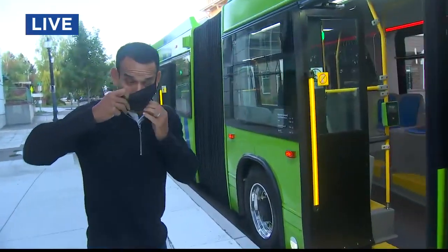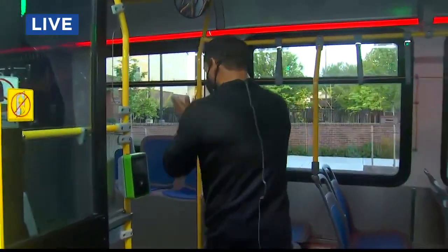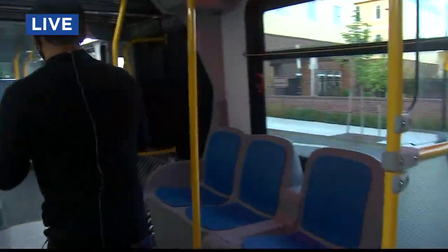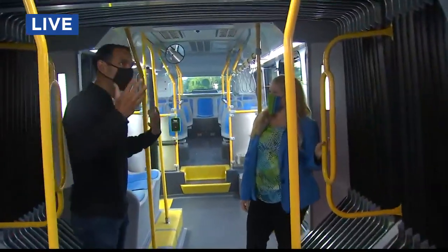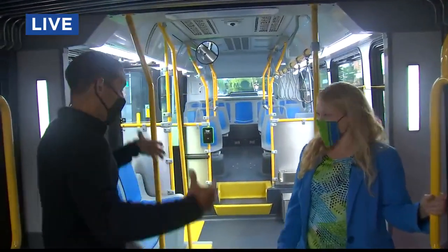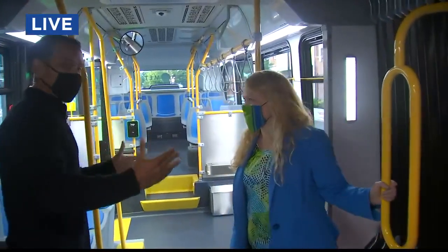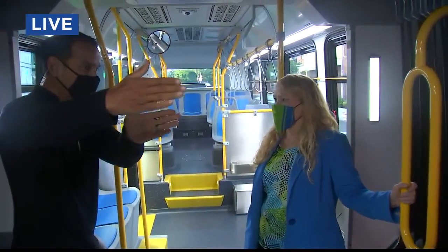Masks are required on public transit, so we'll mask up and come inside and show Roberta Allstott from TriMet. Roberta, in the lead-up to this I've been saying these kind of sound like a MAX train on wheels, and now that we're inside them, they really feel like a MAX train on wheels — three different entries, so you don't have to get caught going through the front.